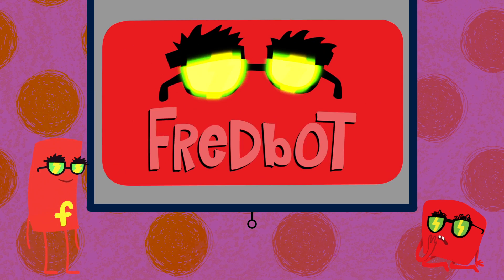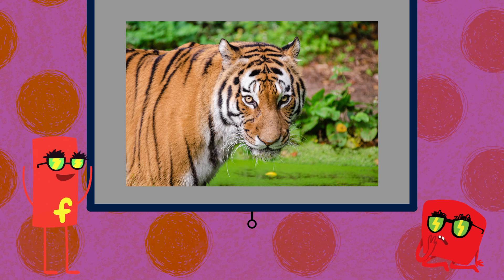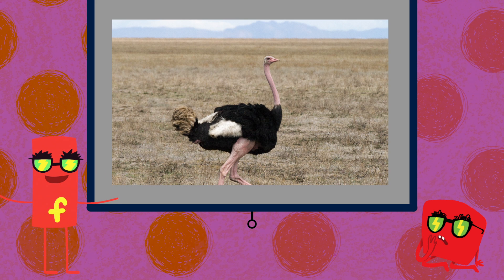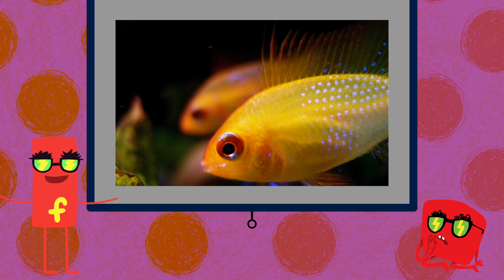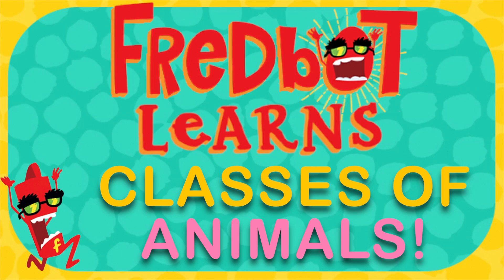FredBot loves animals — big ones, small ones, animals with fur and feathers and scales. But she noticed that some animals are more similar to each other than others. Let's help FredBot learn about some of the different types of animals.